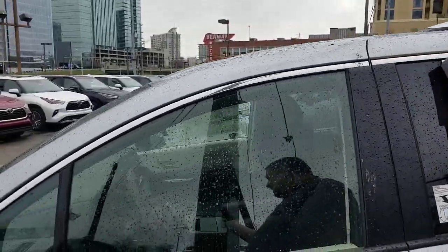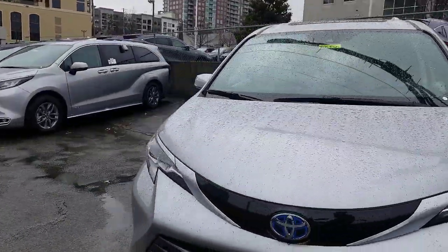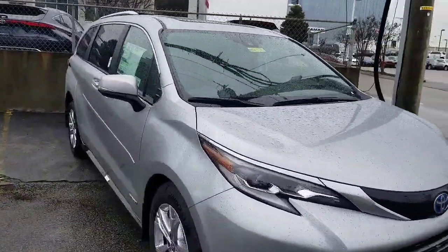The new 2021 Toyota Sienna All Hybrid — beautiful vehicle. If you haven't seen it, you're going to love this car. This is a Platinum trim right here.